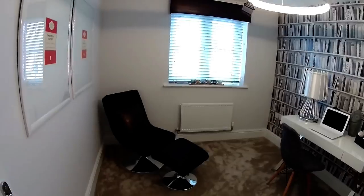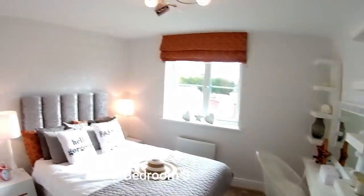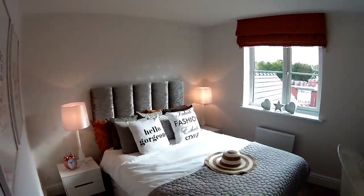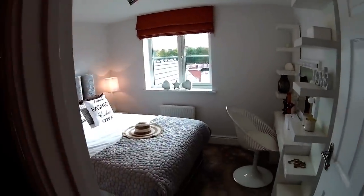We'll go over to this side, which is bedroom three on the other side of the lovely landing — three metres two by two metres seven. It's a good double bedroom, isn't it? Beautiful chair as well.